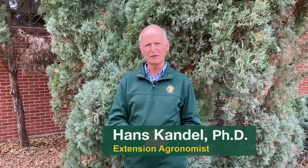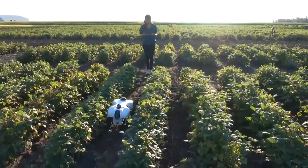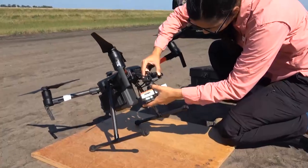North Dakota breeding programs are very important for the state. A lot of material is tested on an annual basis. Breeders are now trying to utilize technology like remote sensing, robots, and drones in order to speed up the breeding program.